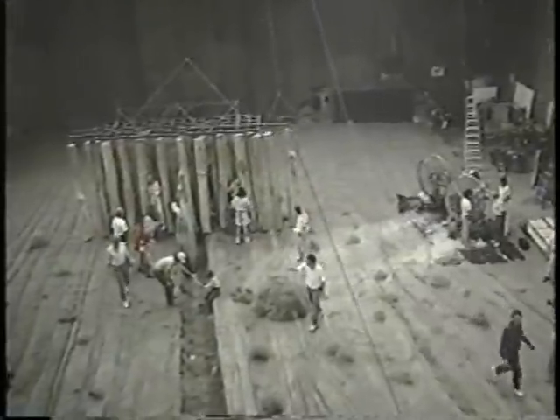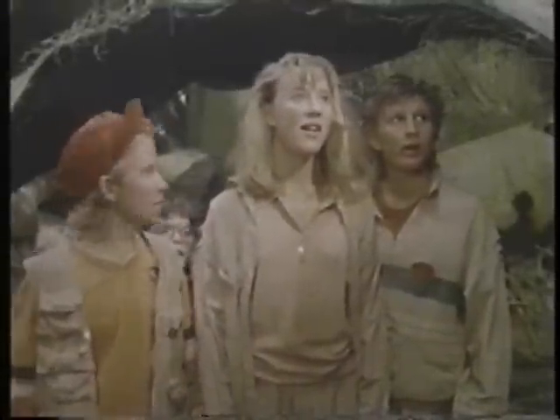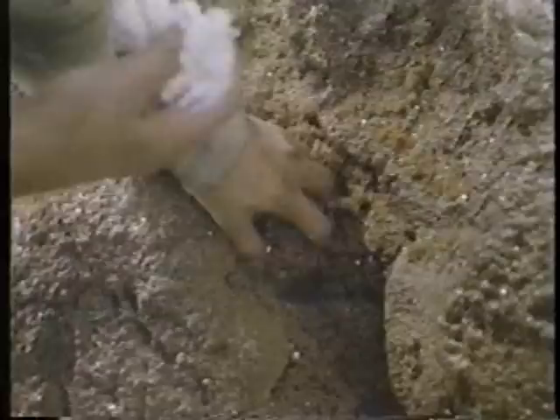A lot of the effect will be achieved with the fantastic sets that Greg Fonseca has built — giant blades of grass, giant floor, giant everything. Everything, including the world's largest oatmeal cookie. A dream to any kid. A challenge to any prop department.